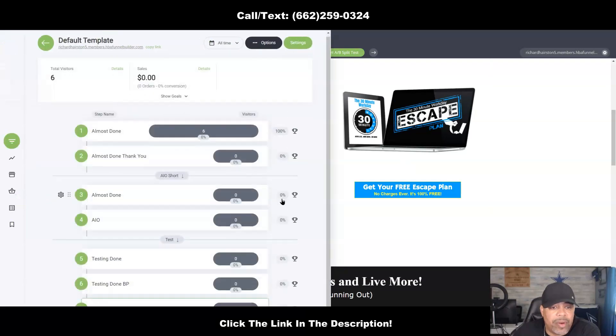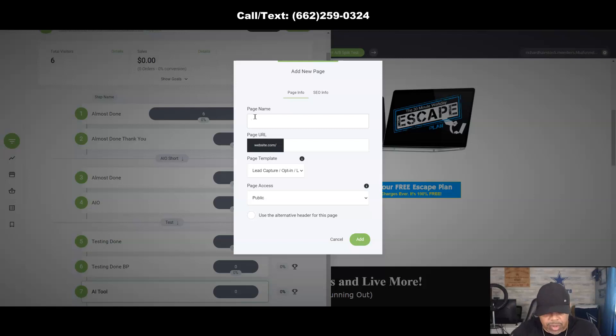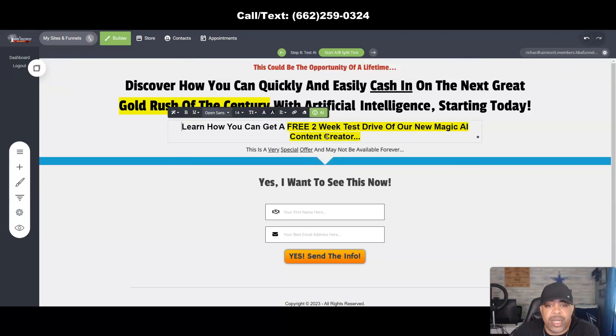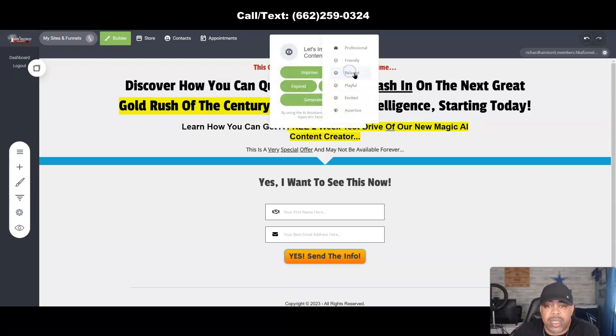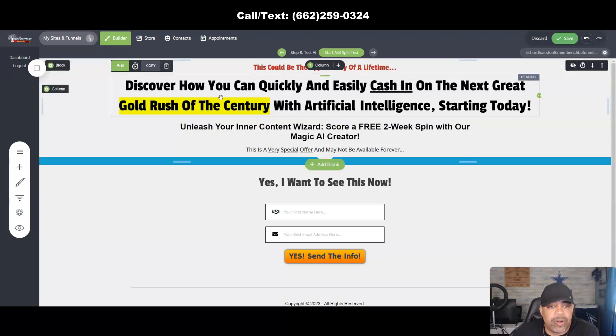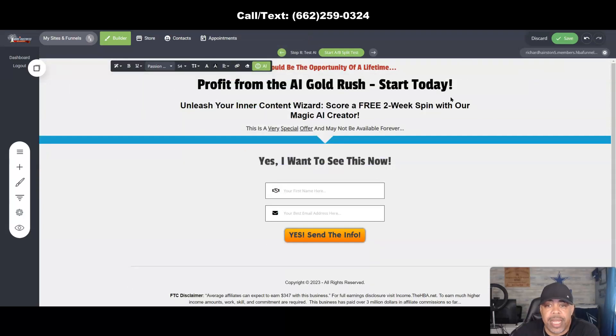You can also come over here to Funnels, add a new step, and choose any page you want. Let's say I selected this page and named it 'test AI.' Click Add. Let's work on the middle section — click Edit: 'Learn how you can get a free two-week test drive...' Let's click the AI tool and make it Playful: 'Unleash your inner content wizard, score a free two-week spin with our magic AI creator.' I like that! Let's also try Improve on the headline.